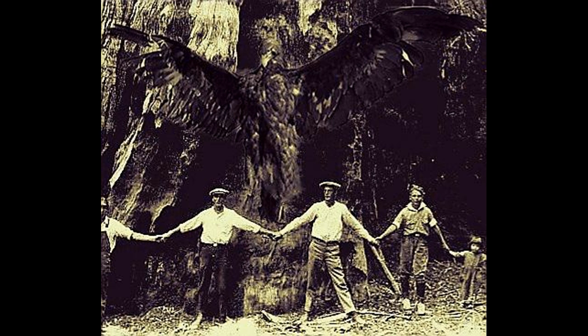Fellow researcher PM Me Your Ears created the following mock-up to demonstrate what a Thunderbird photo incorporating a redwood tree might look like.